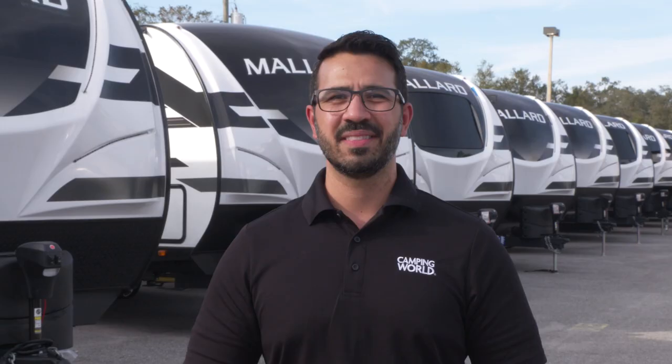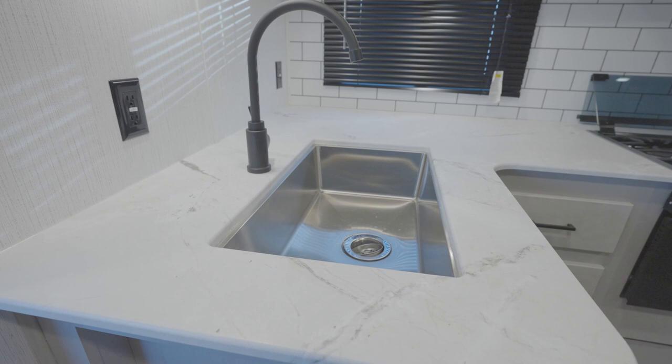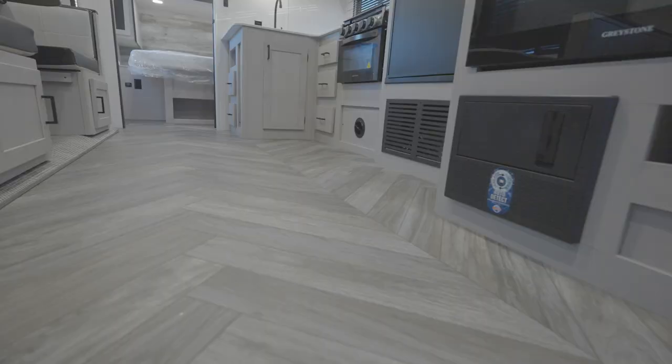The kitchen is amazing. You'll get the Mallard MasterChef kitchen, which includes an infinity-edge countertop, a deep-bowl stainless undermount sink, pull-out kitchen faucet, full-height residential backsplash, plus the double-door fridge acts as a doodle station for notes or to satisfy your inner artist. Kitchen storage includes drawers that fully extend via steel ball-bearing drawer guides.